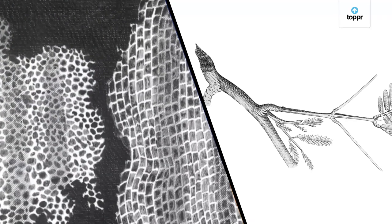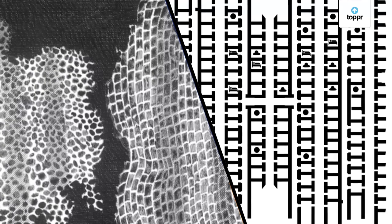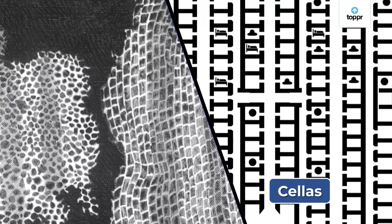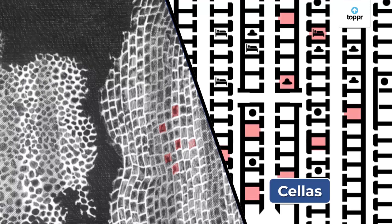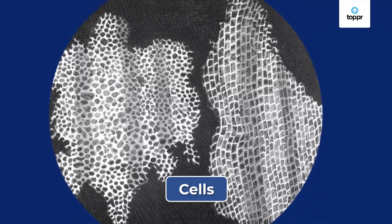He saw millions of box-like structures. These reminded him of the praying and resting rooms of monks in old monasteries. These rooms were called cellars. Since the slice of cork also had many empty structures surrounded by walls, he named them cells. And just like that, the cell was discovered.